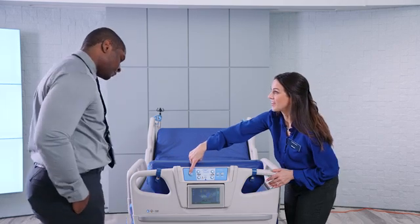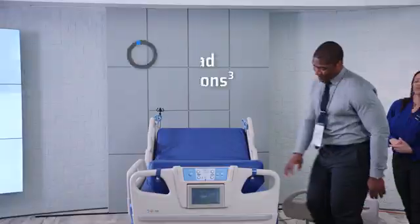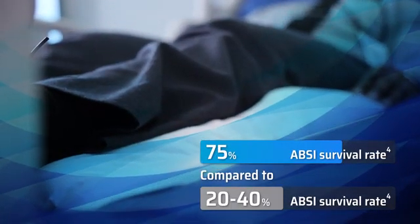Air Fluidized Therapy — that's used for patients with burns, right? It does a lot more than that. The evidence is clear. Air Fluidized Therapy has been shown to help prevent and treat stage 3 and 4 wounds, protect against post-op surgical site complications, and help improve survival rates for severely burned patients.